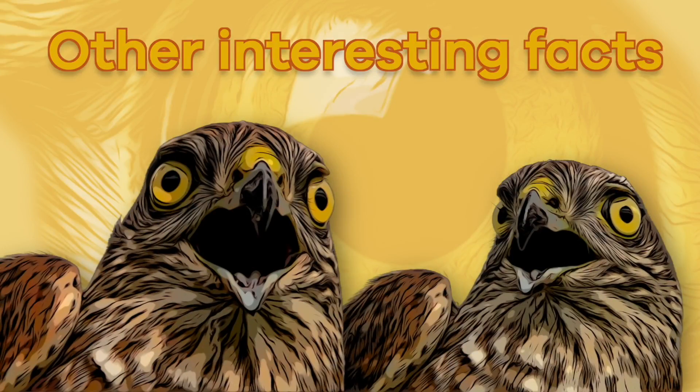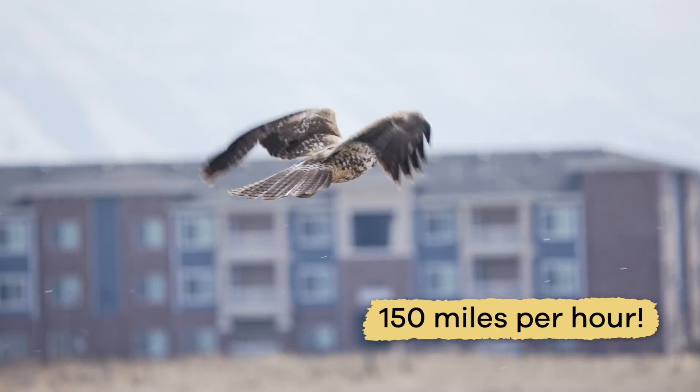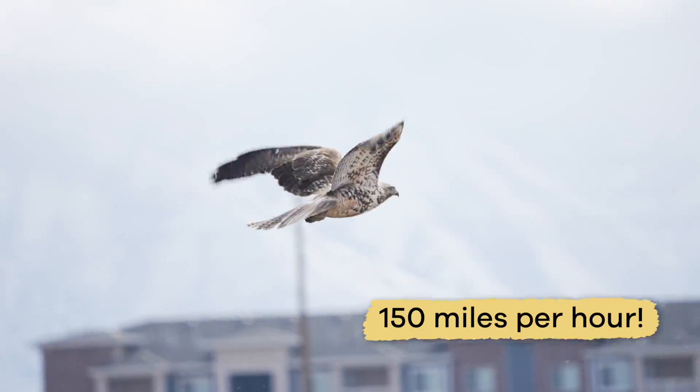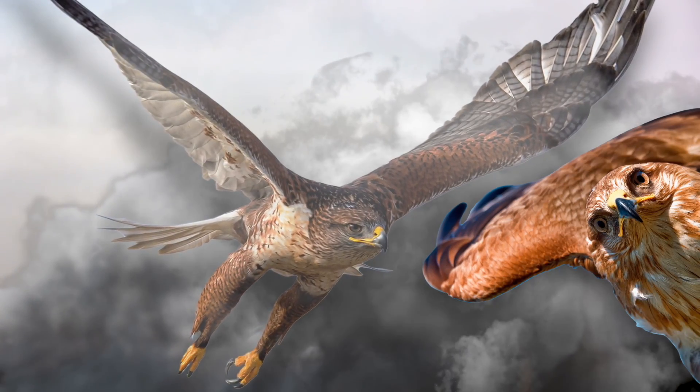Can you imagine flying through the air at 150 miles per hour? That's faster than a speeding car on the highway — but that's how fast hawks dive through the air to catch their prey.